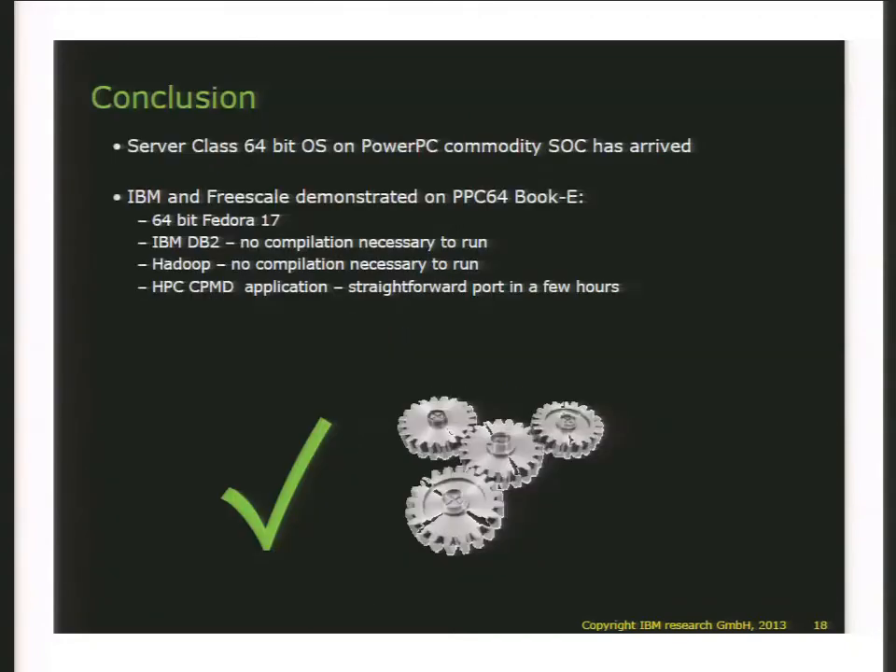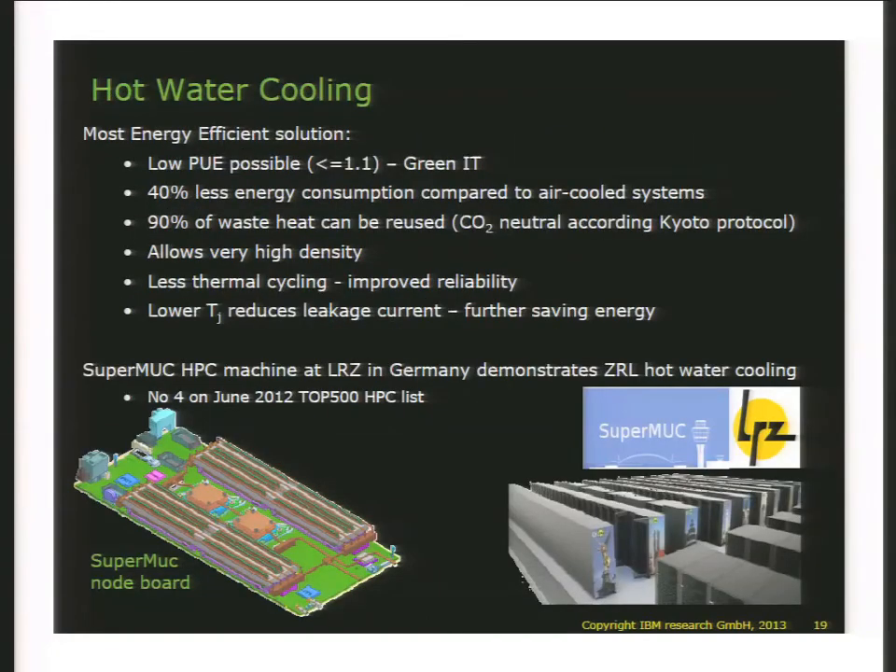The conclusion at this point is that server-class 64-bit OS with applications has arrived on commodity PowerPC SOCs. These boards are fairly high performance and the TDP for this board is 70 watts. We're going to stack these things as closely together as the DIMM connector allows, so there's no space for big cooling sinks.